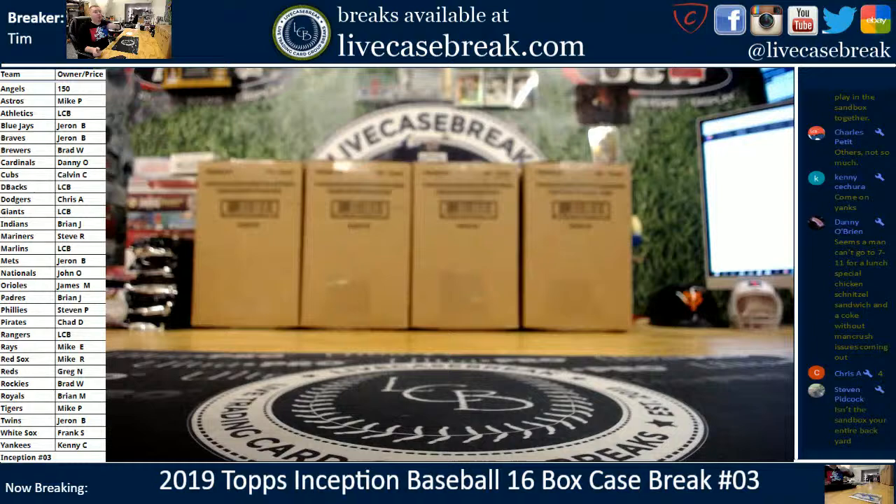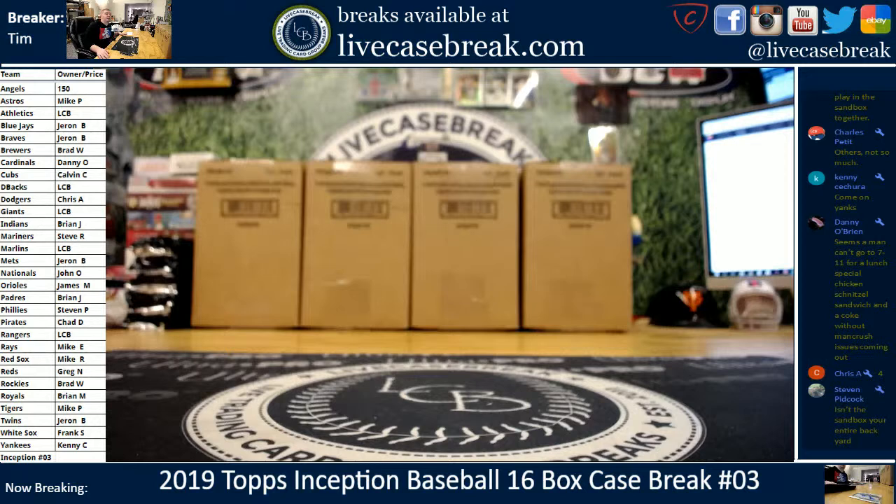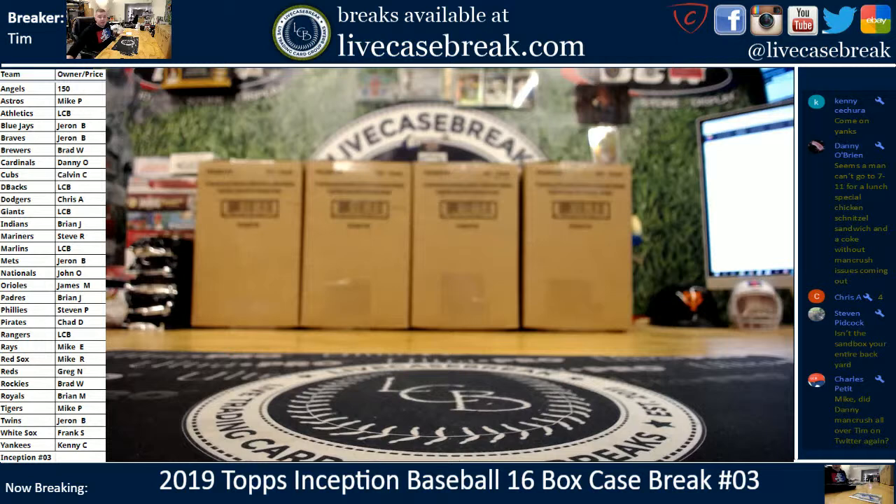How's it going guys? Tim with LiveCaseBreak.com. Thank you for checking out our video or our live stream, very much appreciate it. This is Case 3, 2019 Topps Inception Baseball Release Night. A couple teams did not sell — the Angels did not sell, they stay with the home team here. A couple other smaller teams too.